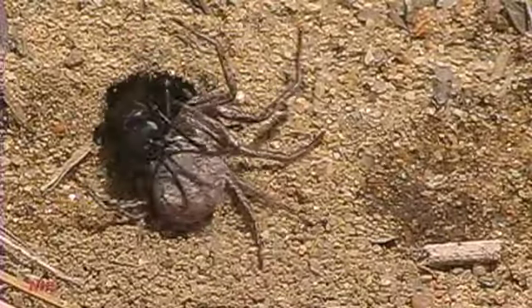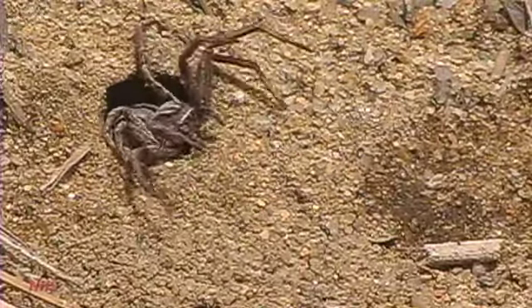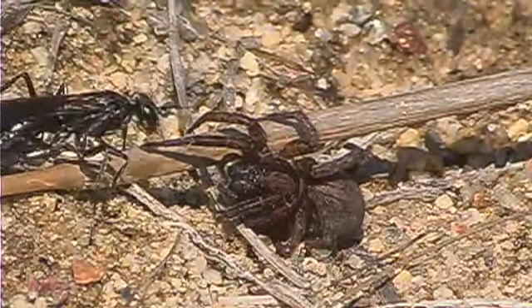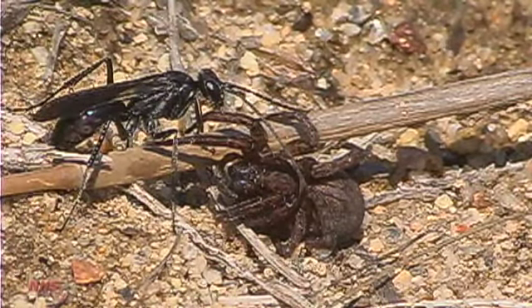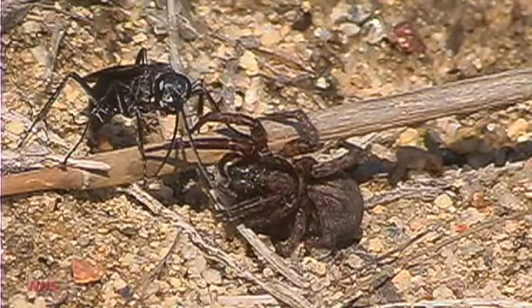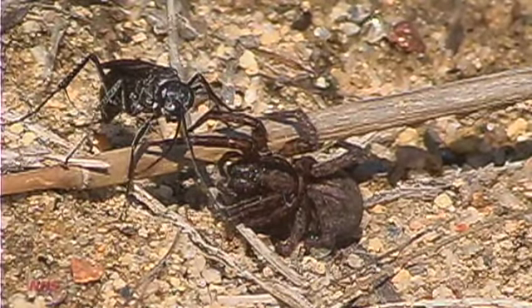Evans devotes several pages in Wasp Farm to Prioknemis spider wasps. Much of the information on Minerata comes from the work of his student, Carl Yoshimoto. Yoshimoto's investigations revealed this wasp's burrow to be about a foot deep, with successive side branches joining the main shaft, each terminating in a single larval cell.